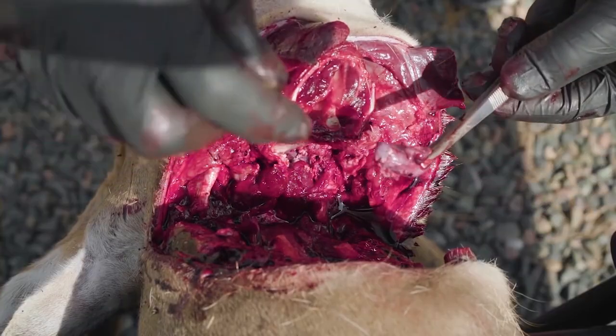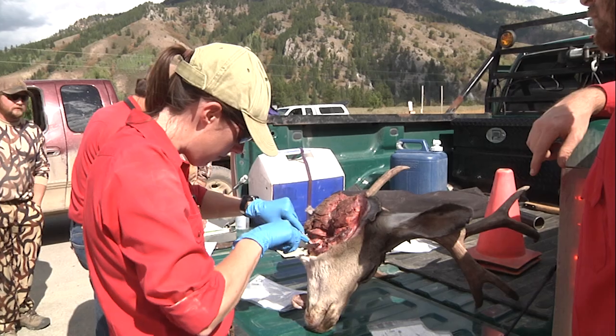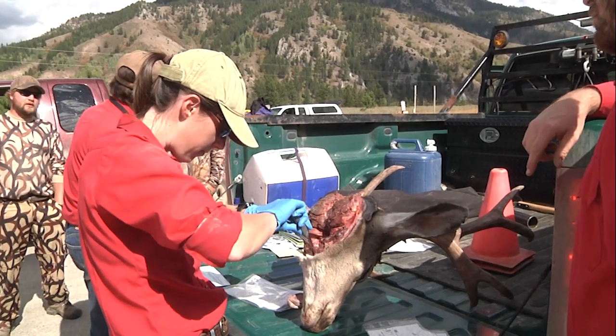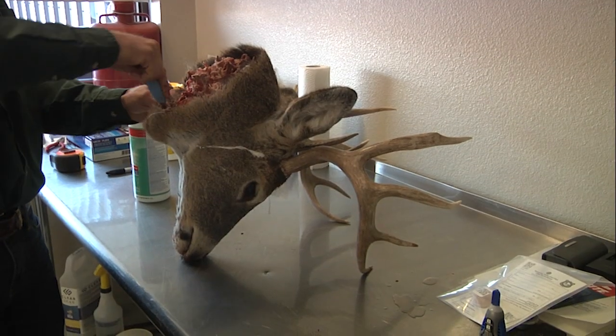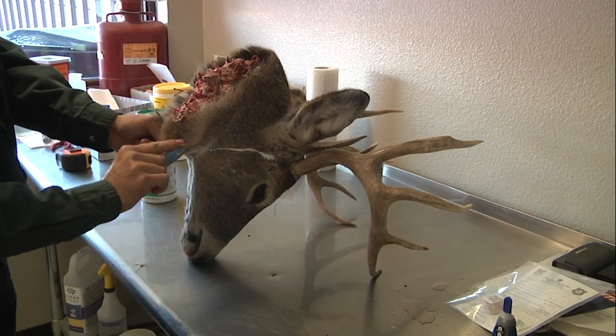The department website has an instructional video that shows hunters how to collect a sample and submit it alongside the CWD data sheet. Or hunters can have their animals sampled at any game check station this season, or by stopping at the Game and Fish headquarters or a regional office from 8 a.m. to 5 p.m. during the work week.